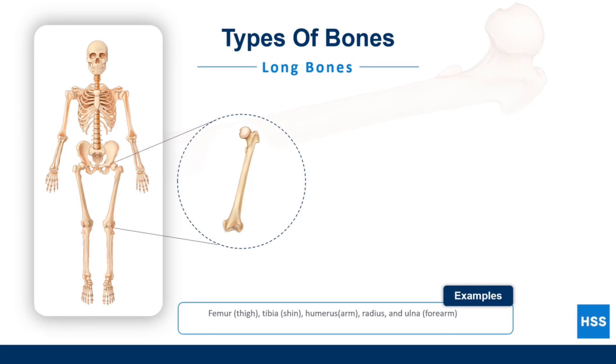The first type of bone that we will talk about are called long bones. These bones contain growth plates. This is the place where bones grow longer and make the body taller. The femur, or thigh bone, isn't just a long bone — it is the longest bone in the body.